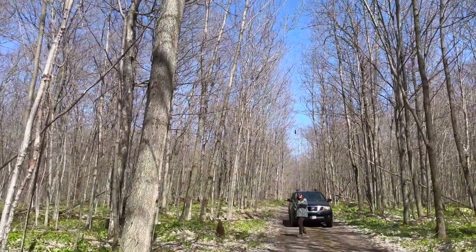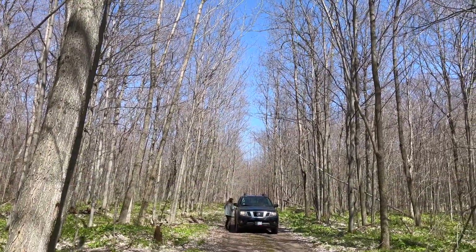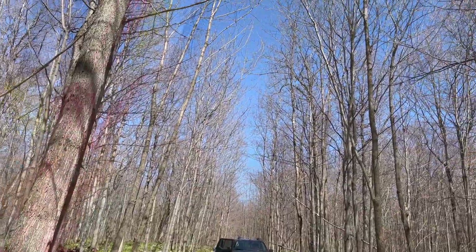I could spend all day in that escarpment with that bat, but other things need attention too.